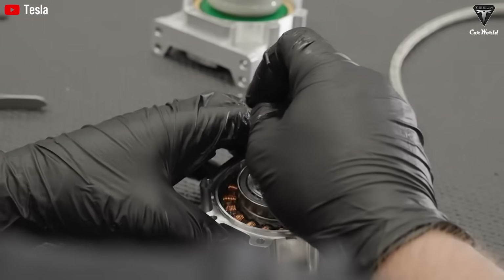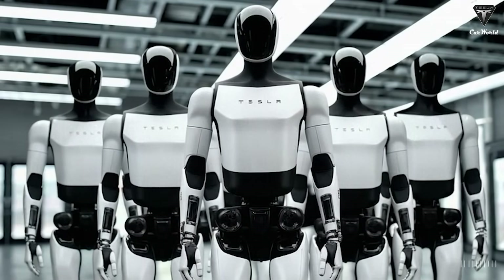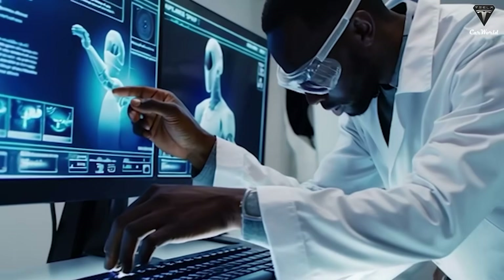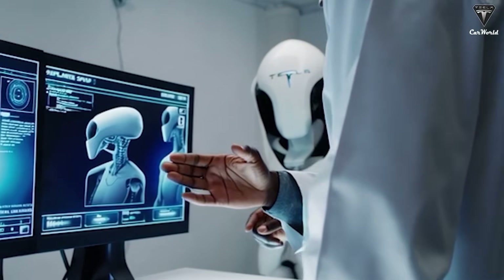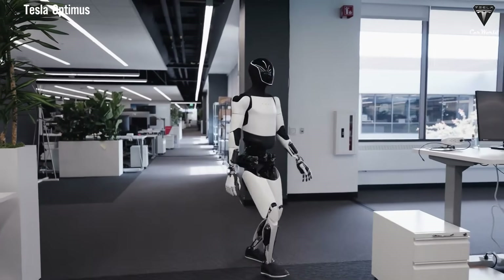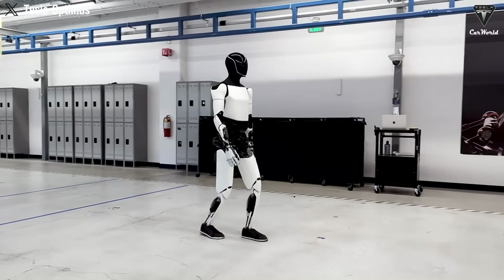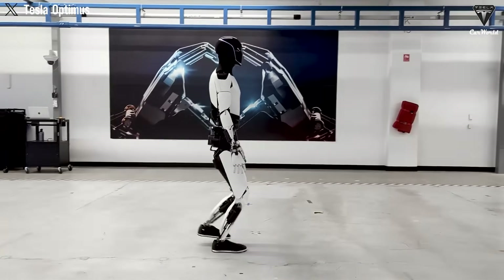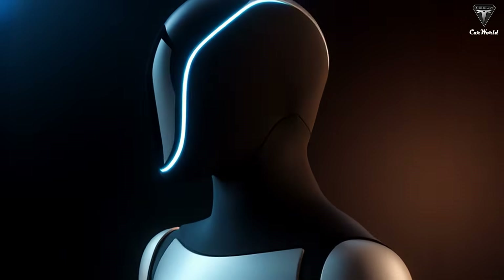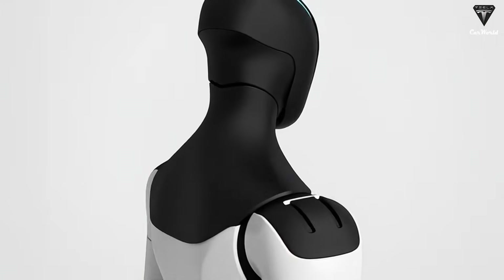Yet Tesla's biggest advantage isn't AI alone — it's scale. Every major component of Optimus is Tesla-designed: actuators, motors, electronics, batteries, and structural hardware. This vertical integration allows faster iteration, lower cost, and mass production unmatched by competitors. Musk says production cost per unit could be as low as $10,000 over time, enabling a future where Optimus becomes as common as cars. Tesla plans mass production starting 2026, with early consumer versions priced at $20,000 to $30,000 and dropping later. Before that, Tesla will offer a rental model — about $200 per month — to test real-world deployment while keeping tight control over safety, maintenance, and usage. This rental strategy allows controlled scaling, safe field testing, and constant data collection.